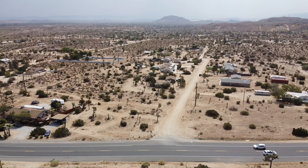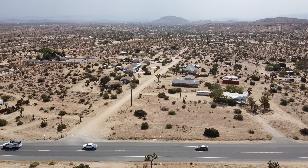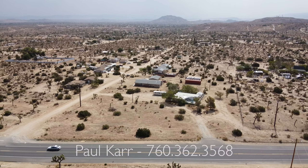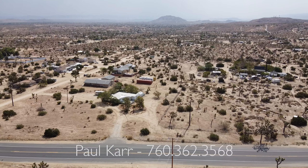If you like this property or would like to find out how much your property is worth in this market, give me a call at 760-362-3568. My name is Paul Carr — thank you for watching.